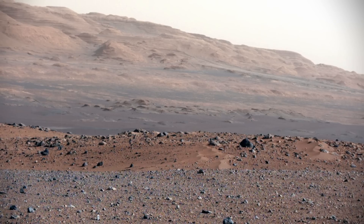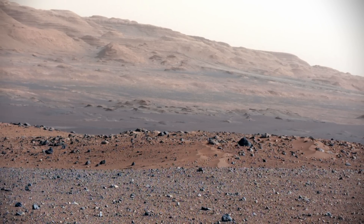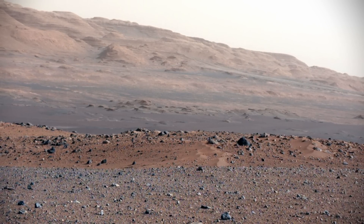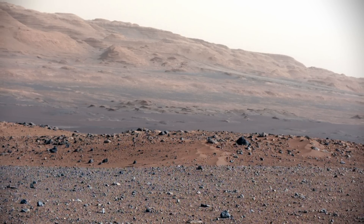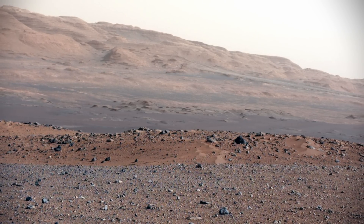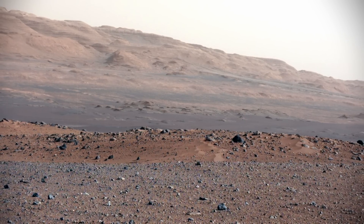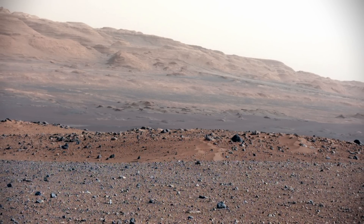Looking at Curiosity's landing site in color reveals the gravelly surface of the Gale Crater. The terrain falls off into a depression, and beyond that is the boulder-strewn red-brown rim of a moderately sized impact crater. Farther off in the distance there are dark dunes and then the layered rock at the base of Mount Sharp.